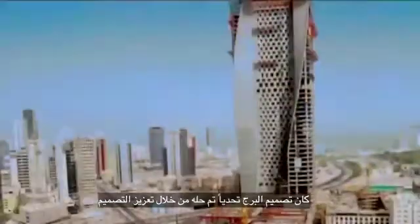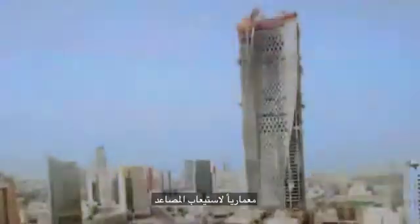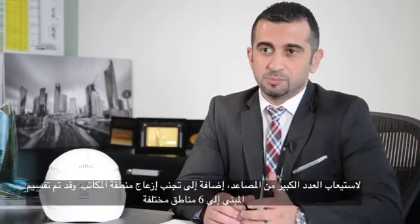Designing the tower while considering the elevators was a challenge that was solved by architecturally enhancing the design in order to accommodate the elevators. The designers of Alhamra Tower solved this challenge by bearing in mind designing the building with minimum spaces to accommodate the large number of lifts.